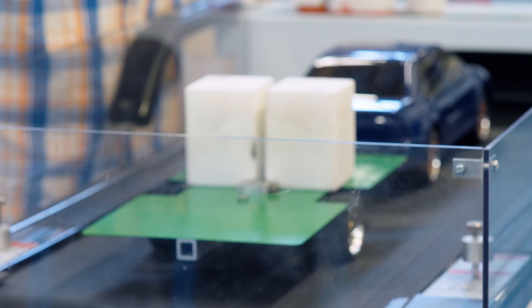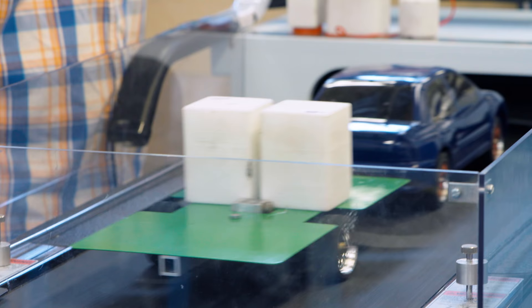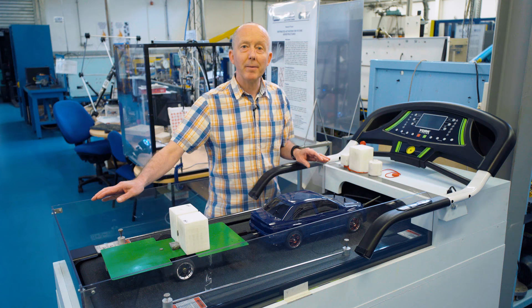I can increase the speed further. Here we're going up to about 16 and you'll see that things are starting to get a bit more wobbly, and indeed if I left it for any length of time we would probably have an accident. So clearly that's no good. We managed 16 kilometres an hour with this particular setup.